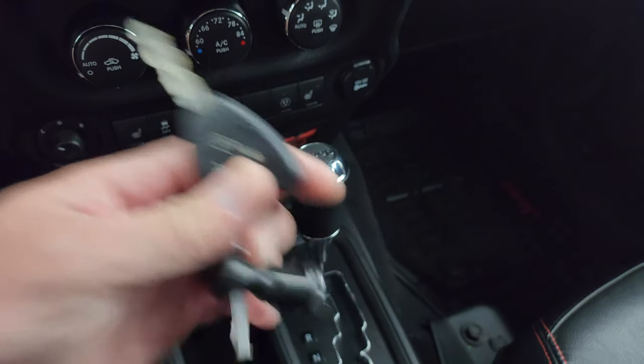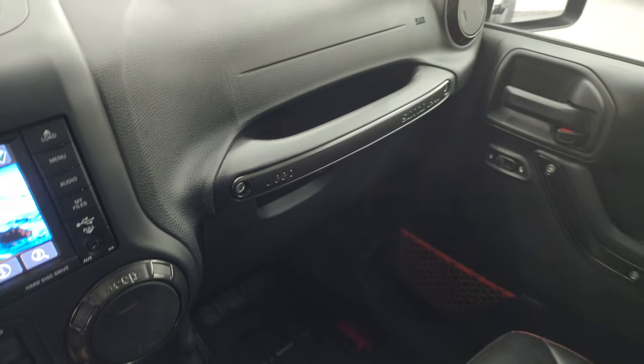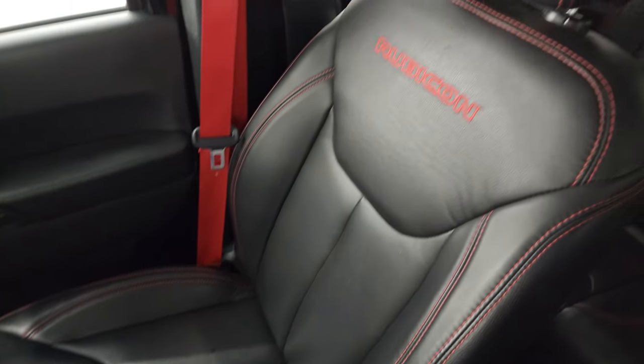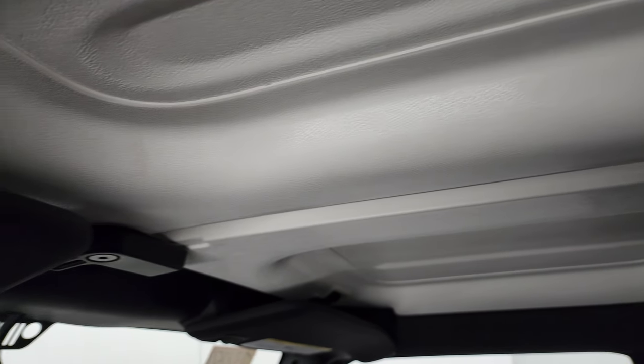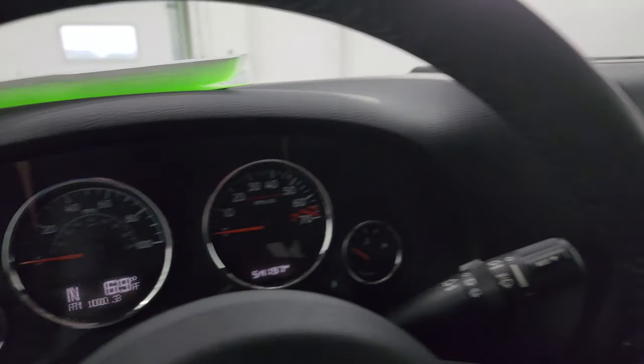This one does have remote start, and the key fob is in really nice condition. The passenger side seat and floor mat are in fantastic condition. It smells very clean inside this Jeep — I don't think it's been smoked in. The headliner and hard top pieces are in great shape. It also has an auto-dimming mirror.